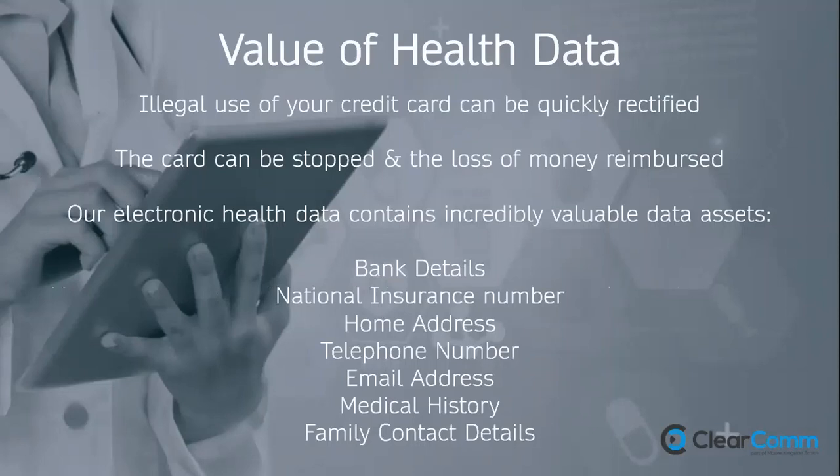Health data is so valuable because it contains bank details, national insurance numbers, home addresses, telephone numbers, email addresses, medical history, family contact details, and ethnicity — all types of data considered sensitive and special category under GDPR. If you lose your credit card and there's a spend, that will likely be reimbursed — it's just inconvenient. If you lose your health data, it's out there forever. This is why good data security standards are so important for care providers.